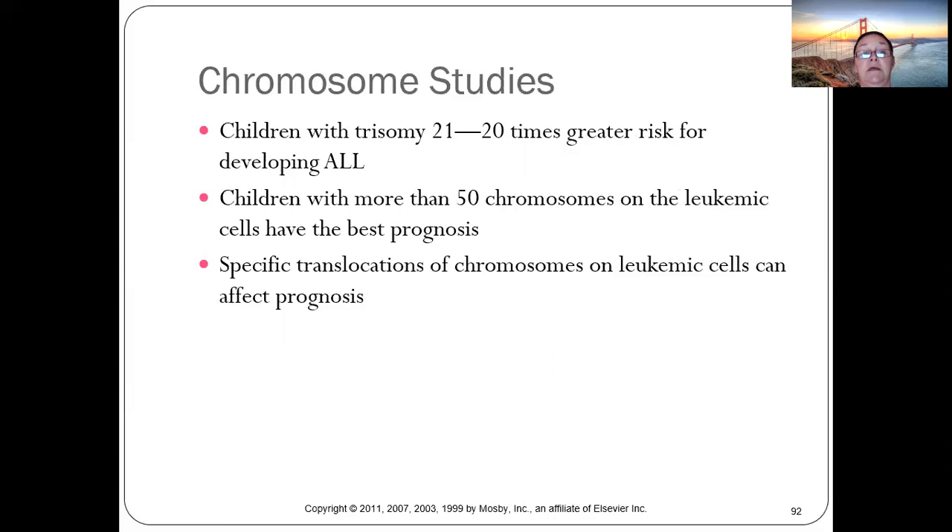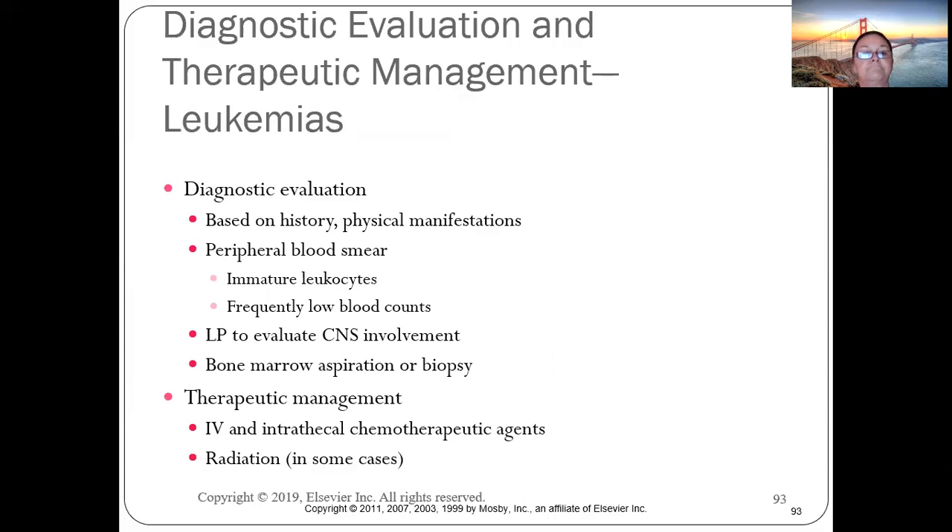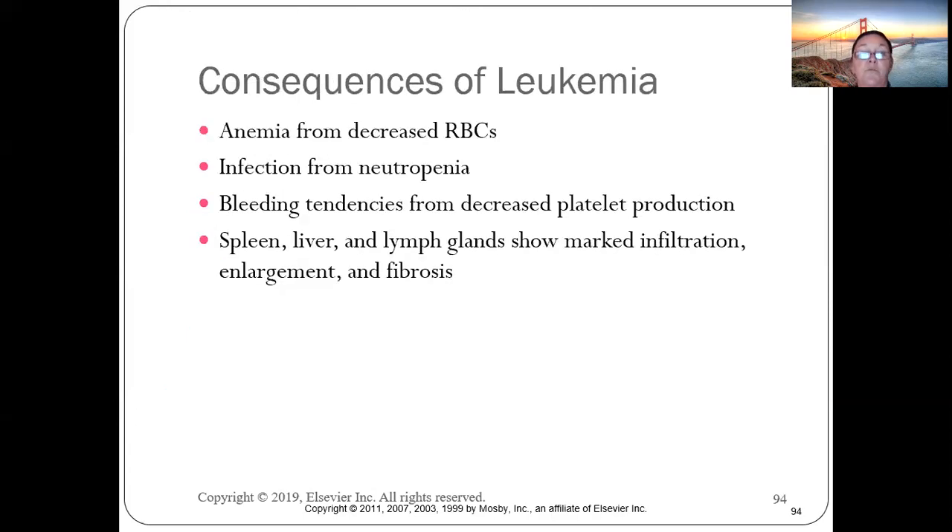Since then, the child had a bone marrow transplant and has done very well. Children with trisomy 21 have a 20 times greater risk of developing ALL, as do children with more than 50 chromosomes. Diagnostic evaluation includes history, physical, CBC, LP, and bone marrow aspiration. Three therapy phases exist: induction, consolidation, and maintenance.